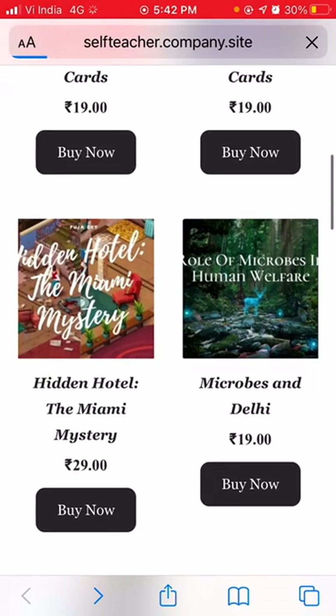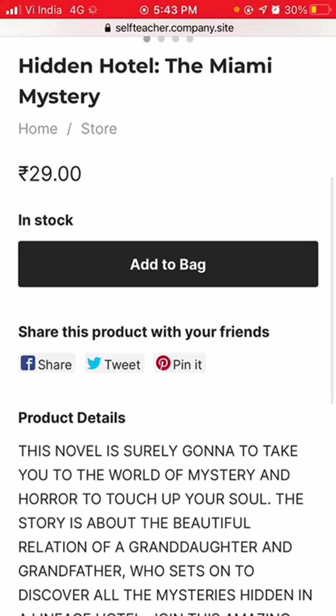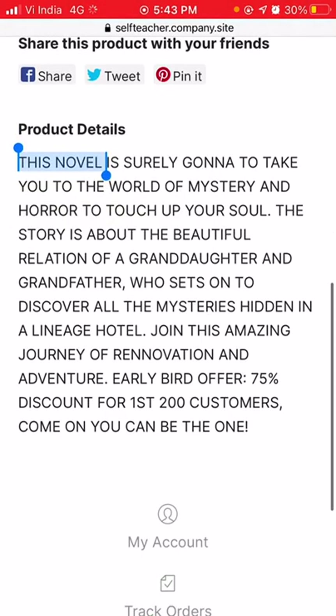The next product is 'Hidden Hotel: The Miami Mystery.' This one is 29 rupees, so it deserves attention. It is a novel.